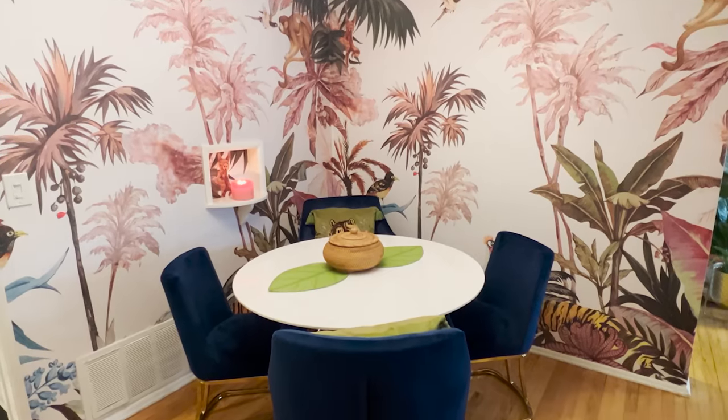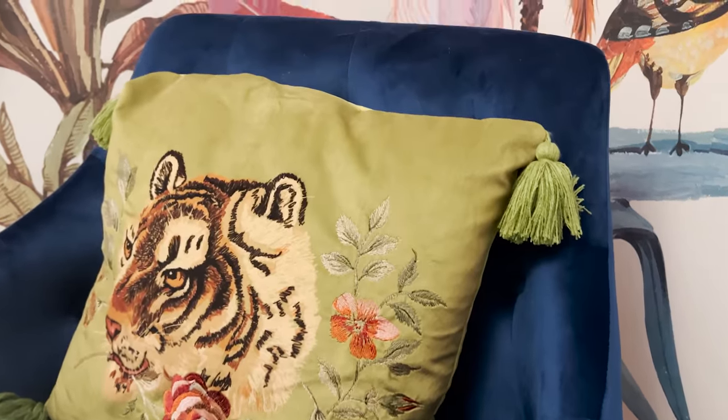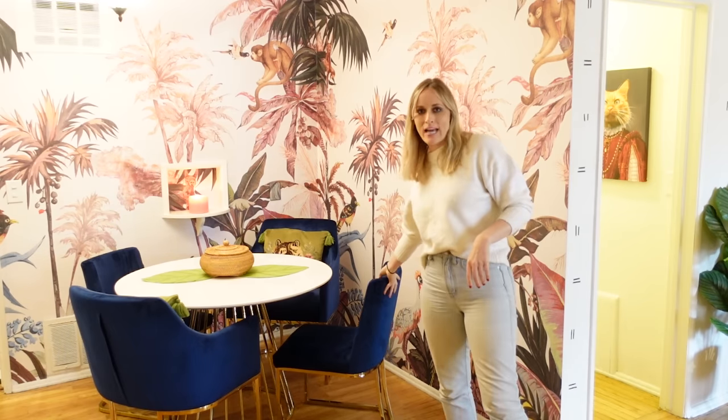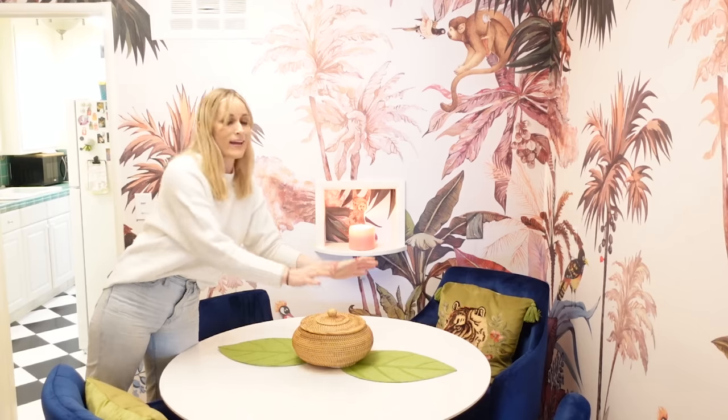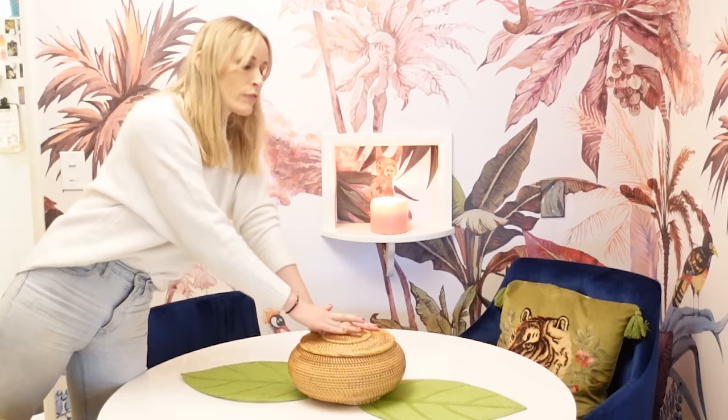Now we're making our way to my beautiful pink tropical dining room. I did a makeover episode on this — because it's an open floor plan I really wanted to define the space. When I saw this wall mural online I said it must be mine. I added luxury with beautiful blue velvet chairs and of course throw pillows at the dining table, because if you don't have throw pillows at your dining table, what is the point of life? I also love this basket — it's my junk basket that lives here full time as perfect storage for chargers and cables.